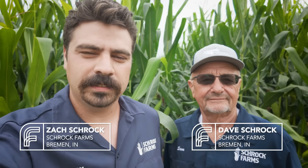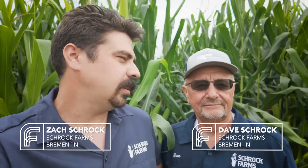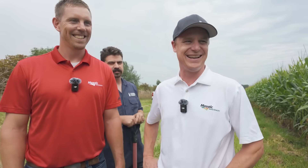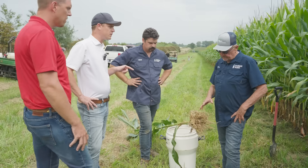Zach Schrock here with my dad Dave, and we are here in one of the fields in Bremen, Indiana. We are honored to have some Mosaic people here with us today to look at what we've been doing in the trials for them, so very excited about what's in the cornfield here. Hope you enjoy this episode.